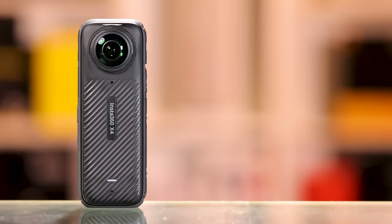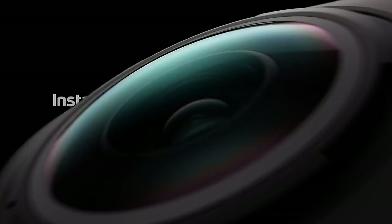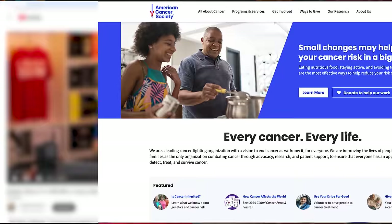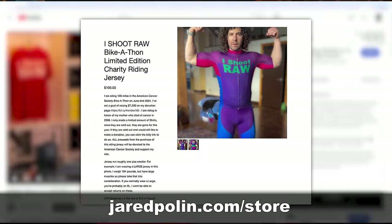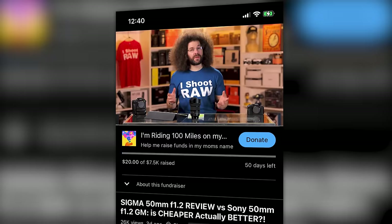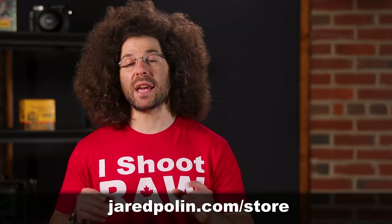The X4 comes in pricier than the X3 at $499, which is right in line with the other competitors on the market. Real quick, before the last story — don't forget, I am taking donations in support of cancer research as I take part in the American Cancer Society bike-a-thon in June. To donate, simply look to the right of the video or slightly below, or if you're on mobile, you can find a donate button right down below. Thank you for your support.